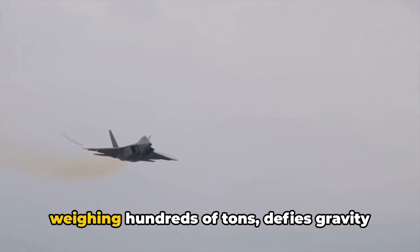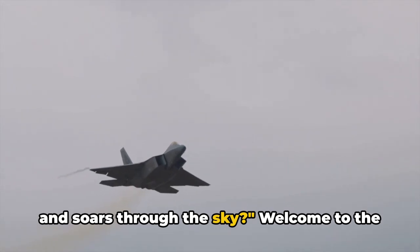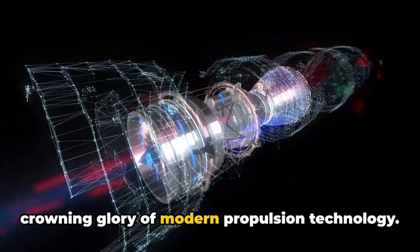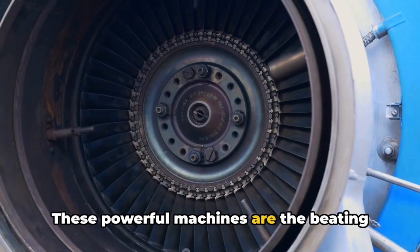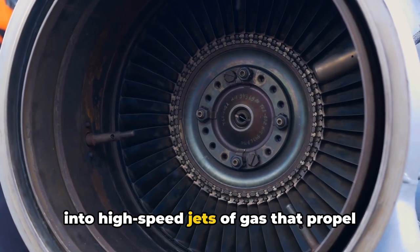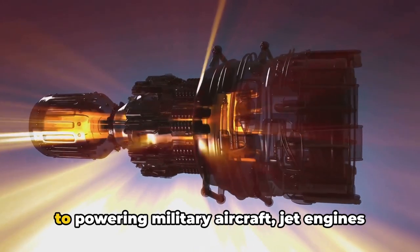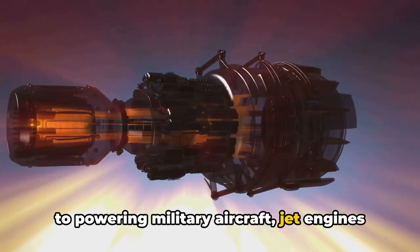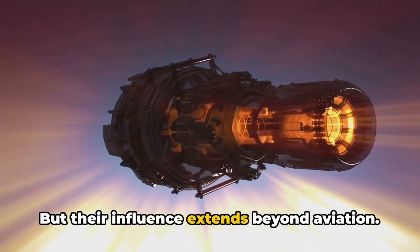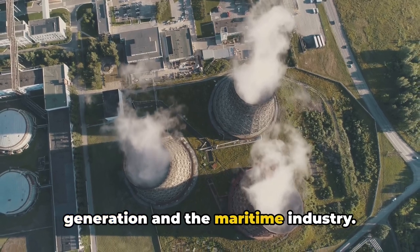Ever wonder how a massive airliner weighing hundreds of tons defies gravity and soars through the sky? Welcome to the fascinating world of jet engines, the crowning glory of modern propulsion technology. These powerful machines are the beating heart of every aircraft, converting fuel into high-speed jets of gas that propel planes forward and upward. From facilitating commercial air travel to powering military aircraft, jet engines have transformed our lives in profound ways, and their influence extends beyond aviation — playing a vital role in power generation and the maritime industry.